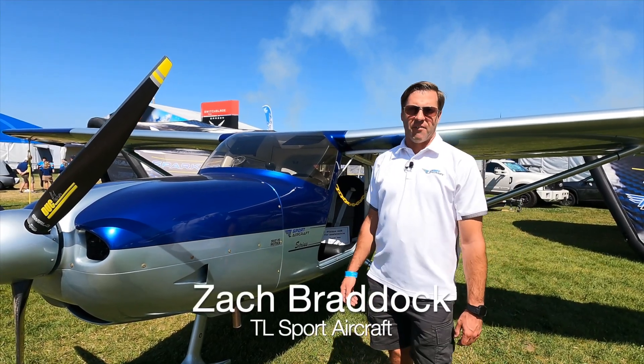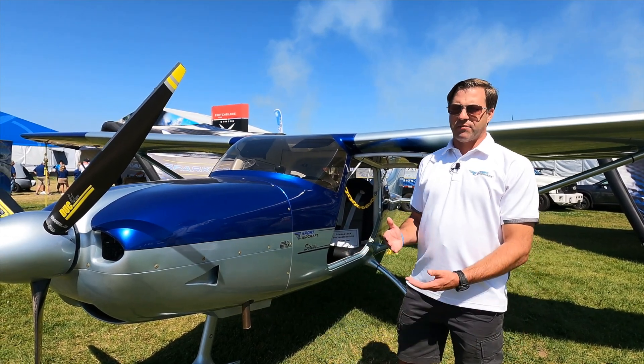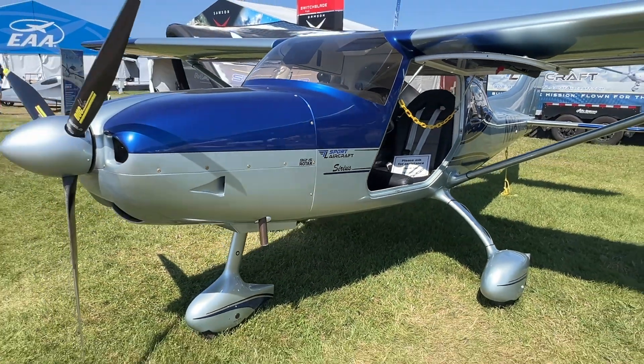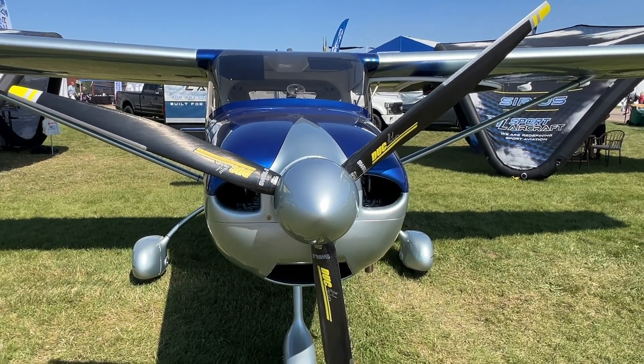Here we have our Sirius aircraft. It's our high-wing. It is a SLSA. It comes with several different choices of Rotax engines. You can get the 912 ULS or the 912 IS. This one has an Edge Performance fuel injection kit on it, so it keeps the weight down to the same weight as the carbureted engine.